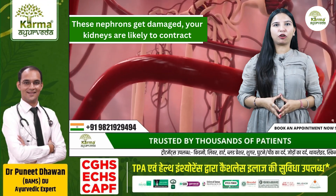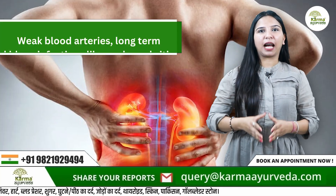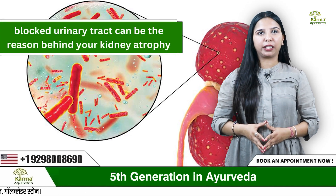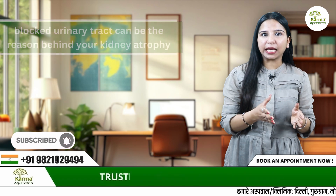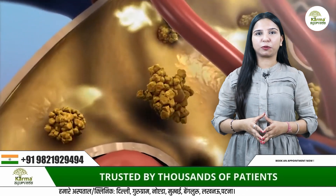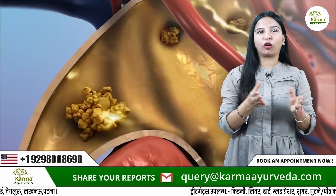Low blood pressure or narrow and weak blood vessels can also damage your kidney. Weak blood arteries, long-term kidney infections like pyelonephritis, and blocked urinary tract can be reasons behind kidney atrophy. In some cases, kidney stones or any other obstructions in your kidney may also result in kidney atrophy or contracted kidneys.